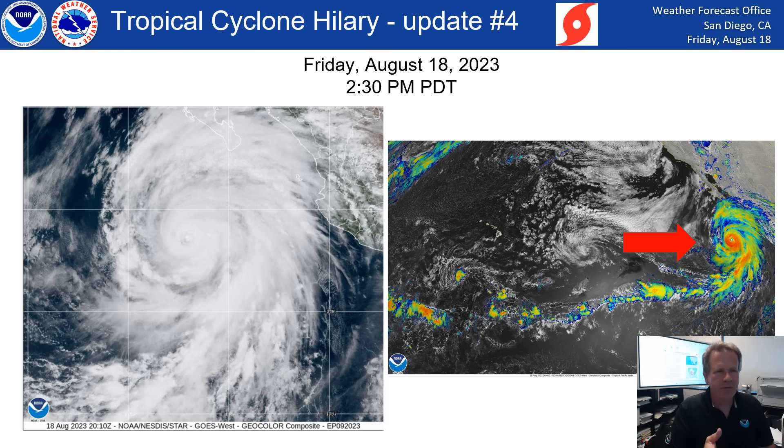Here's some latest satellite imagery taken Friday early afternoon, and it still shows a major hurricane. In fact, a Category 4 hurricane — aircraft flew over it earlier today and measured right at 130 mph wind speed near the center of it. You can see the center of it on the left-hand side and on the right-hand side.